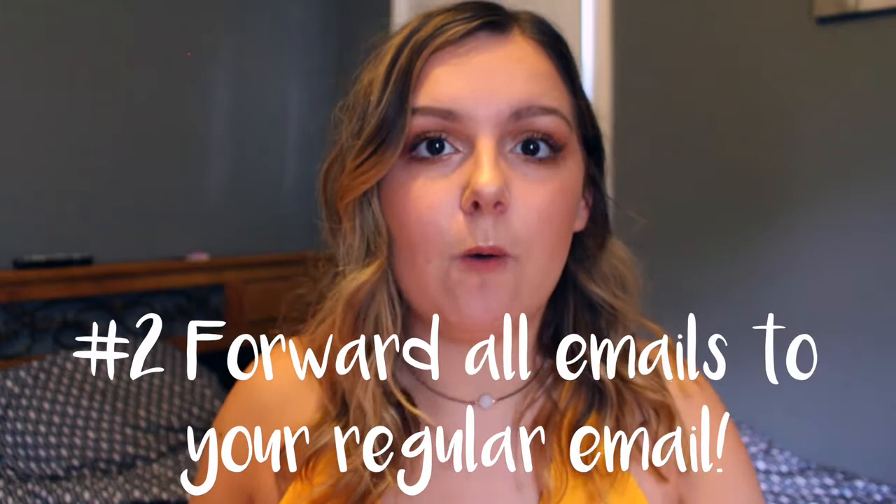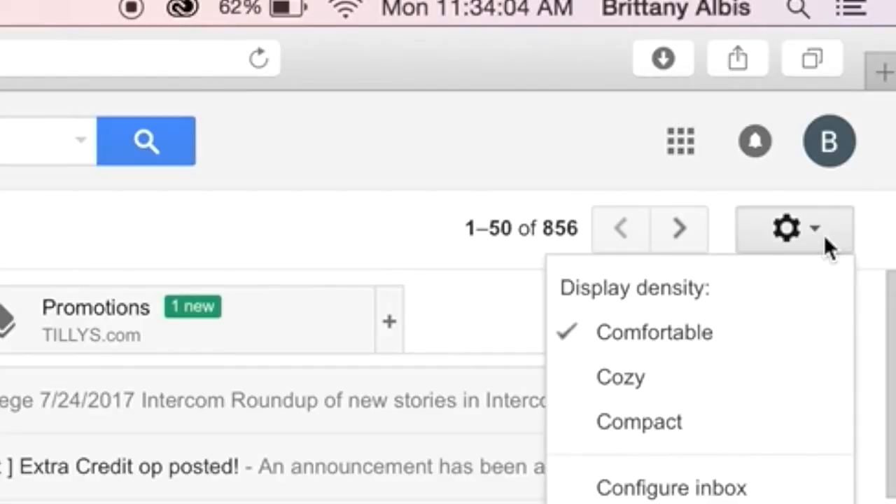When you go to college, you're going to get your own college email. By this point you probably already have a personal email set up, and it can be annoying to switch between the two and worry about missing something school-related. What I did is go into my school email settings and set it to forward all emails to my regular email account, so I only have to log into one email and can see everything in one place.